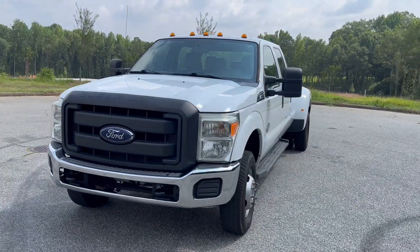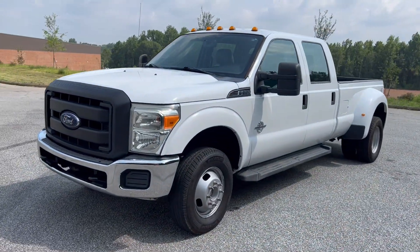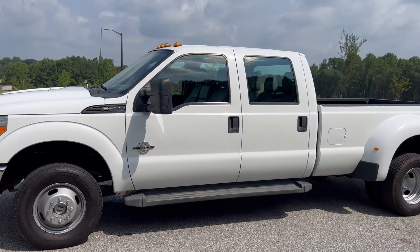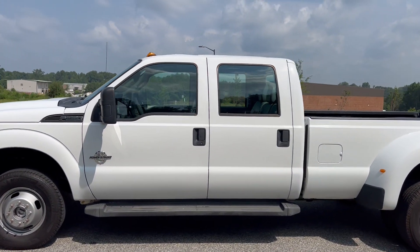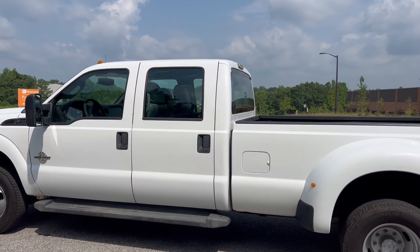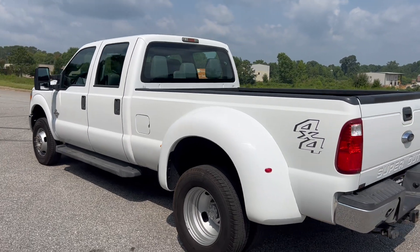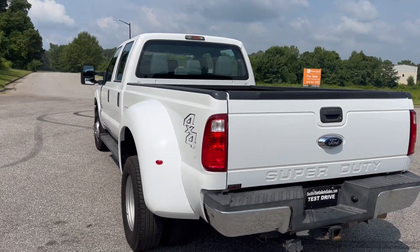We're gonna do a quick walk around on the 2013 Ford F-350. This vehicle's got a hundred and three thousand miles on it. It is four-wheel drive, powered by the 6.7. It's got the vinyl seating, backup camera. Paint's in good shape and the truck drives really well. We're gonna go ahead and finish this walk around, get to the inside and do a quick test drive.